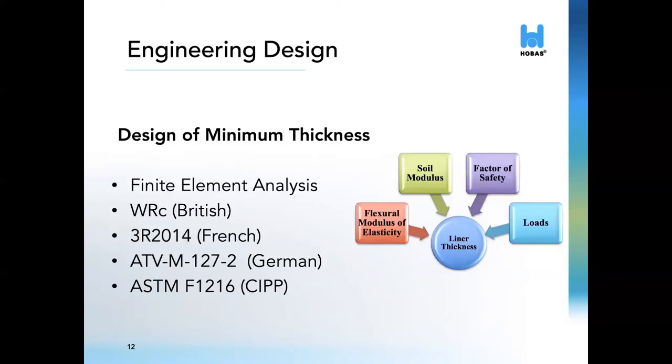After determining the shape of the pipe, the thickness for most projects is determined using Finite Element Analysis, or FEA. This is the best method to evaluate every shape we can produce in our non-circular machine. Other methods include the WRC Sewerage Rehabilitation Manual, which is a British standard commonly used in Canada. The French 3R 2014 and the German ATVM 127-2 are other European design standards for NC fiberglass pipes. While all of these European standards can address some shapes, it is impossible for them to address every shape and size. Because of that, we find that the FEA is the most prudent and consistent approach.